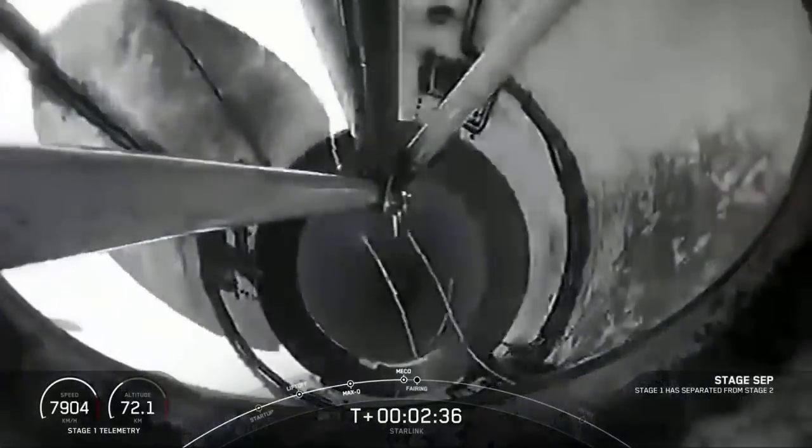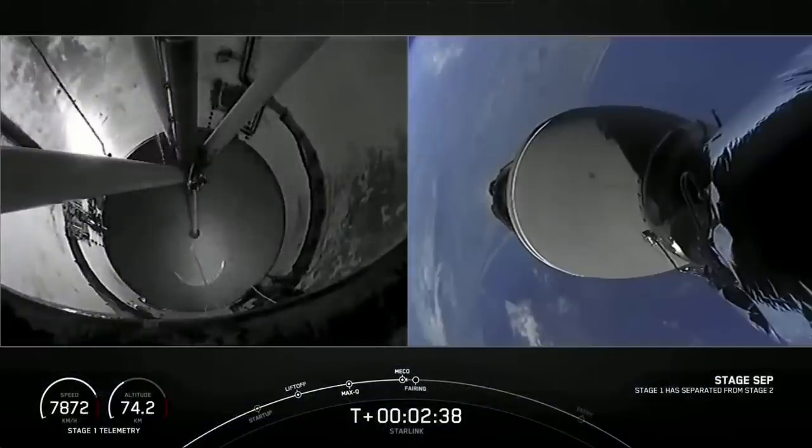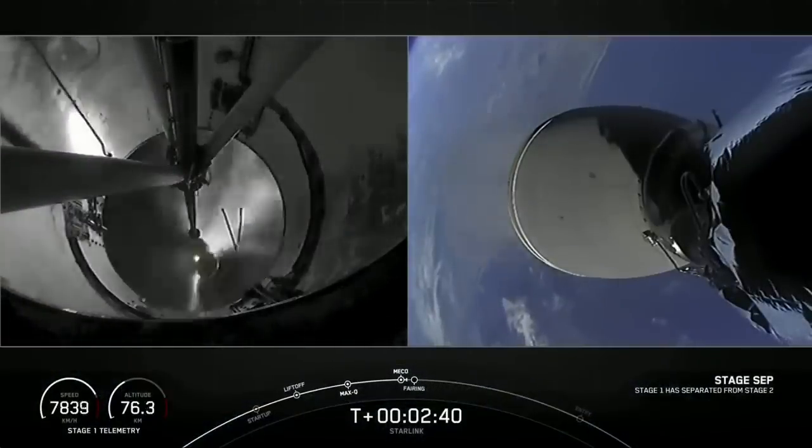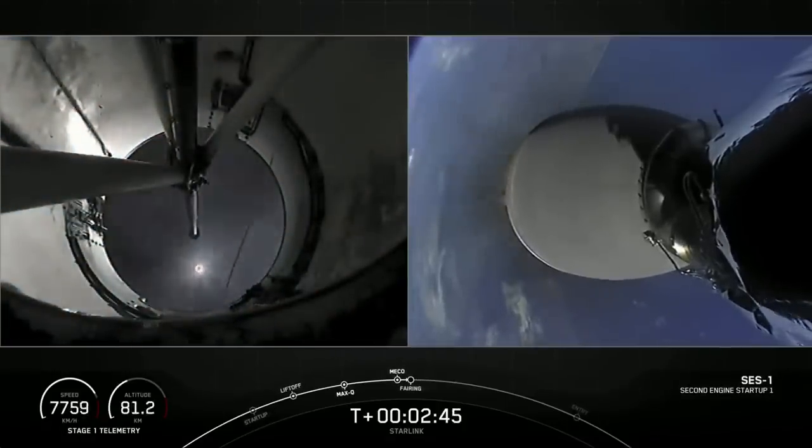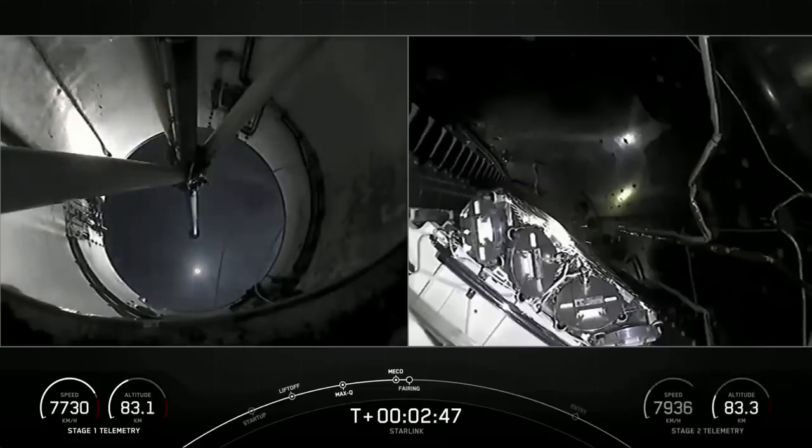Stage separation. MVAC ignition. Fairing separation.